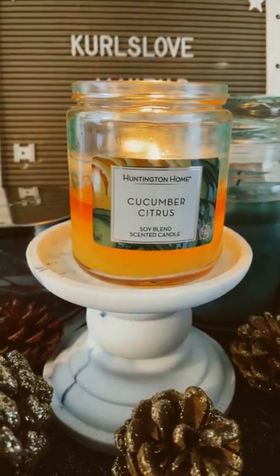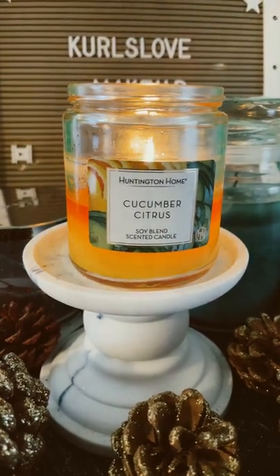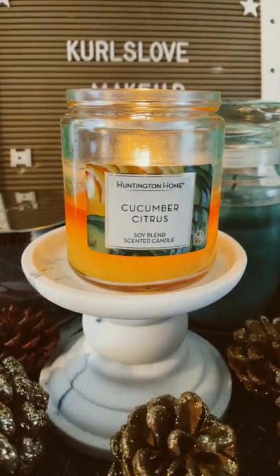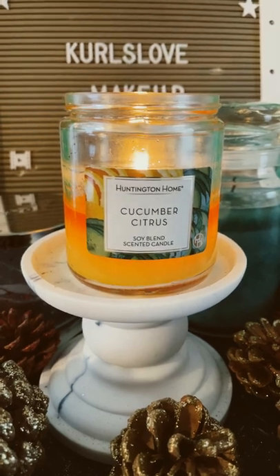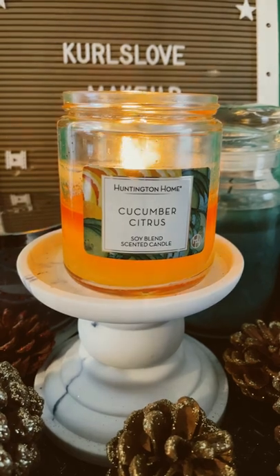It smells like cucumbers, melons, and citrus. It smells absolutely divine and it's an amazing spring candle. The throw of this candle is a nine out of ten — I highly recommend it.